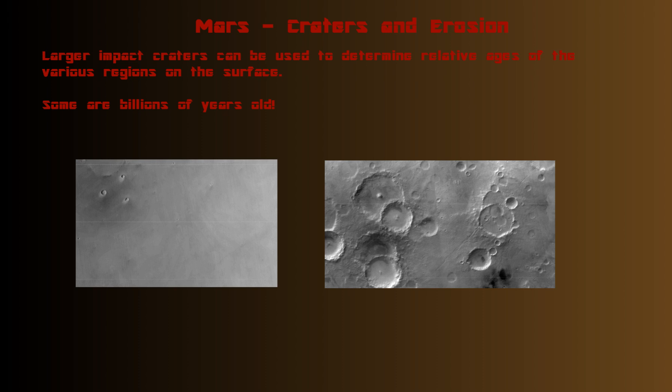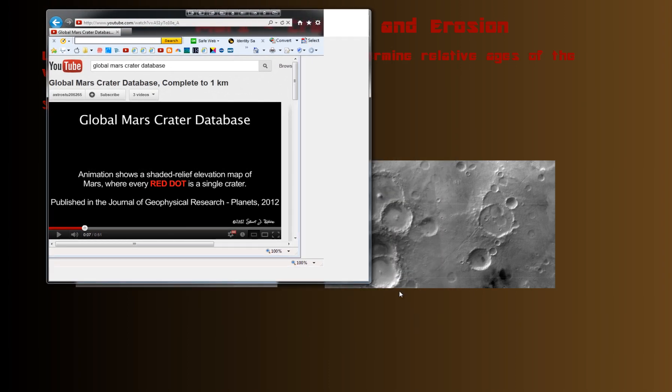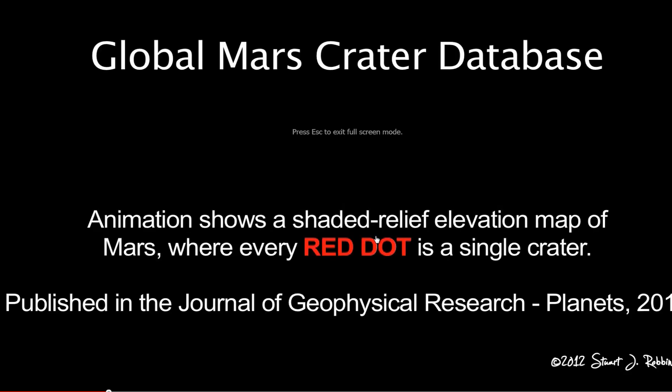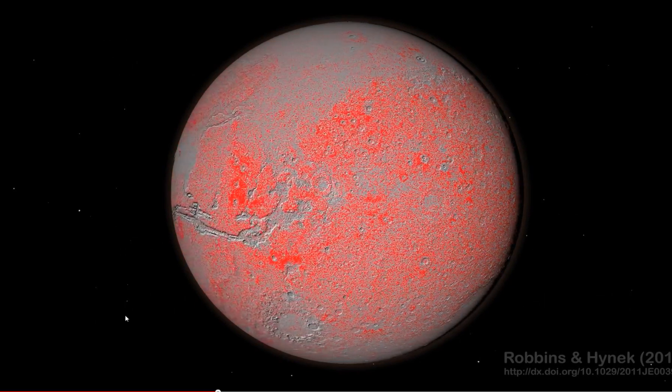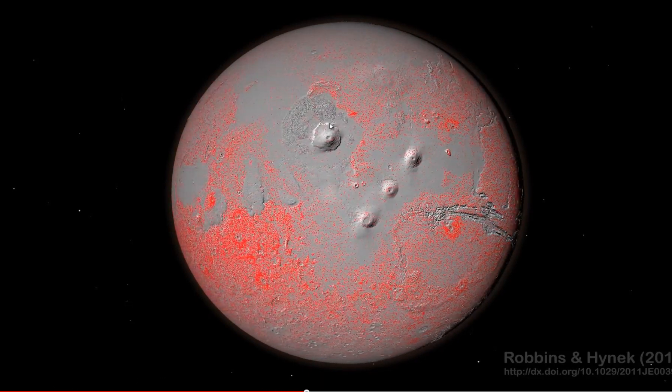Here is the global Mars crater database — every red dot you see is a single crater. It's showing the location of craters so you can see the number of them. Notice in the highlands there are a lot more craters. This area is considered the youngest surface on Mars because lava flows would have covered up older craters.